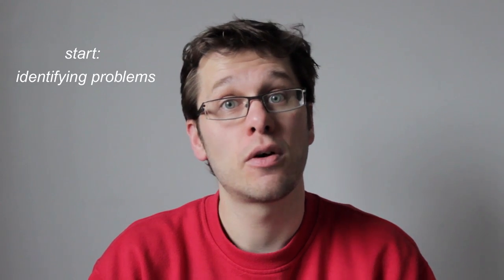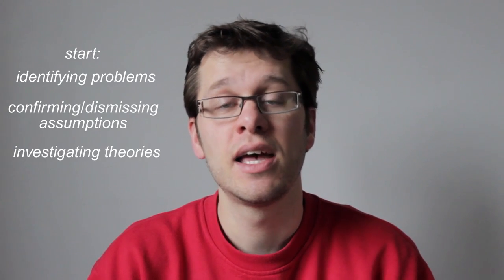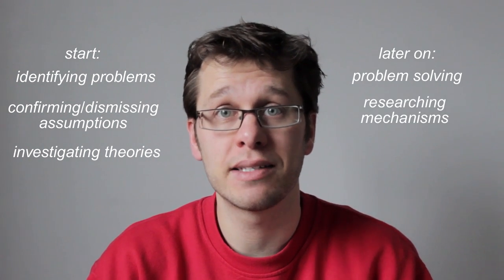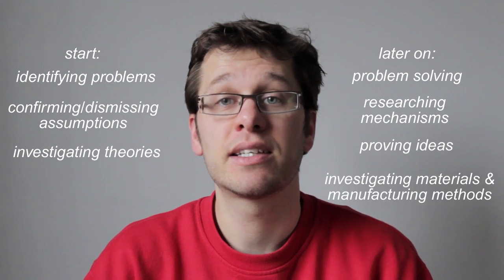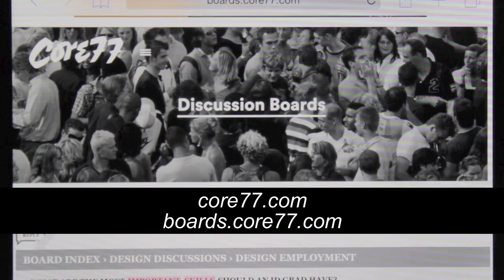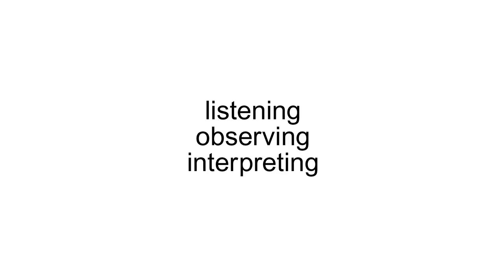At the start of the project, research concentrates on identifying problems, confirming or dismissing assumptions, and then investigating theories. Then later on, research becomes more focused on problem solving, researching mechanisms, proving ideas, investigating materials and manufacturing methods. You often see queries on design forums like Core 77 asking what is the most important skill a designer should have, and lots of people will answer sketching or CAD. But for me, top of the list would be listening, observing, and interpreting.